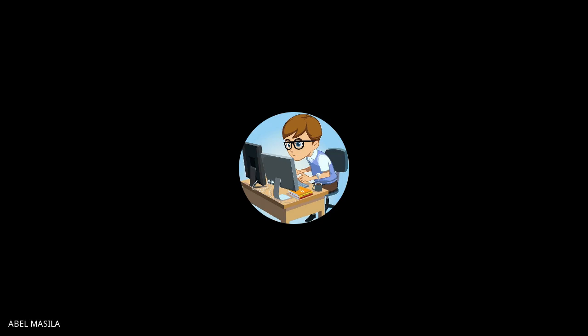I am Abel Masila. I have been doing software development for quite some time. I started out as a Microsoft C# developer back in 2015, then I switched to JavaScript, doing UIs and amazing stuff in the JavaScript ecosystem. I've worked at several companies — I started as a .NET engineer at Software Dynamics around Hurlingham.